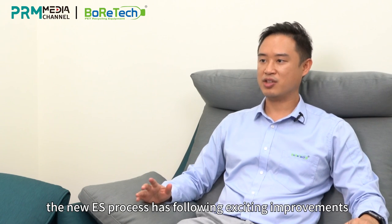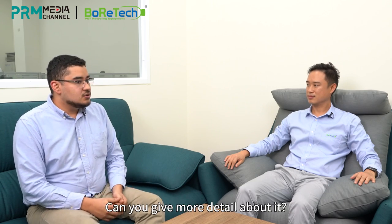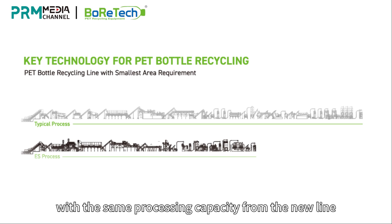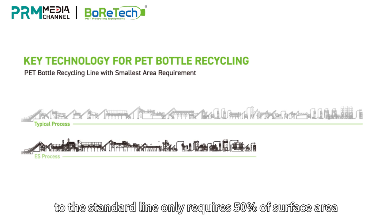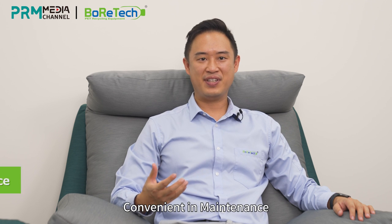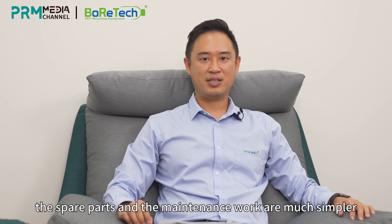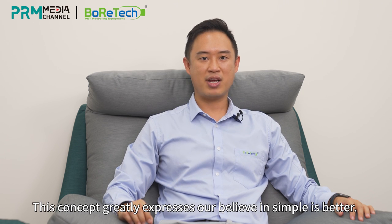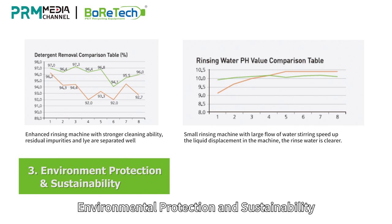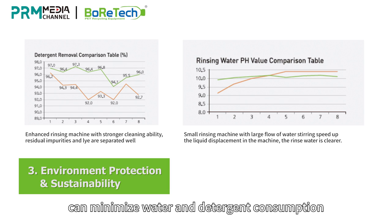The new ES Process has the following exciting improvements. First, smaller footprint: the same process capacity from the new line compared to the standard line only requires 50% of the surface area — you could almost buy a second new line with the investment you save from real estate. Next, convenient maintenance: with the standardization and modularization of the ES Process equipment, spare parts and maintenance work are much simpler. This concept expresses our belief that simple is better. Regarding environmental protection and sustainability, the chemical washing line adapts a new filtration system that can minimize water and detergent consumption.